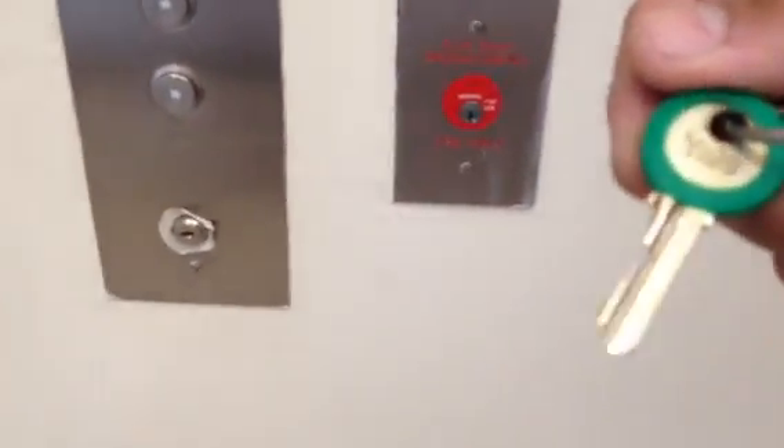The fire service key for NYC is just a yell key. It's under yell and tumble lock.